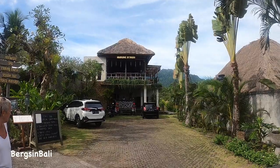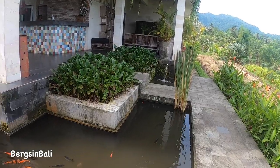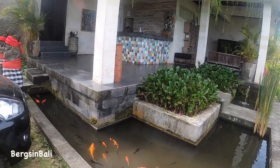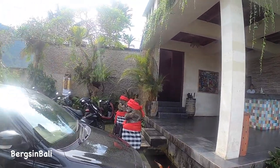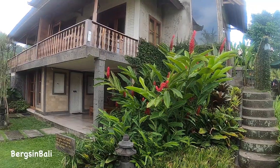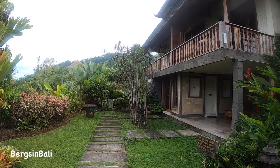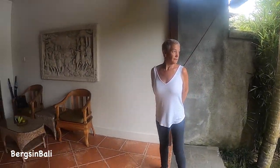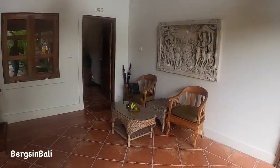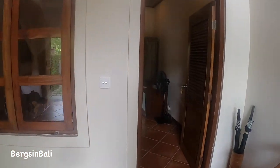Hi everybody, thanks for coming along with us on our adventure to Sidman. We rode the scooter up and spent a couple of days here. We are at Villa Sawa Inda, which means 'beautiful rice fields', and you're going to follow with us as we take a wander around our accommodation and a ride through the area.